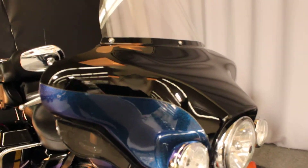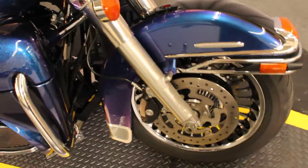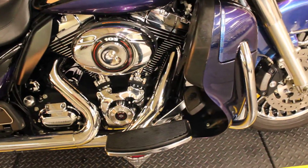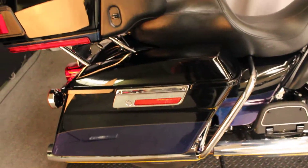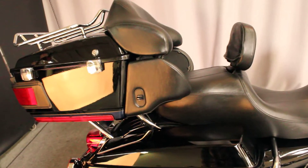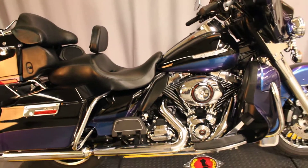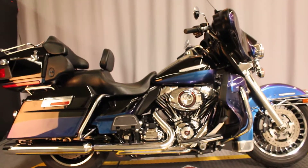The bike is listed as having a 96-inch V-twin engine and a six-speed transmission. A 2010 with under 40,000 miles is a bargain at under $14,000 because of its capabilities, its comfort, and its cargo carrying capacity.